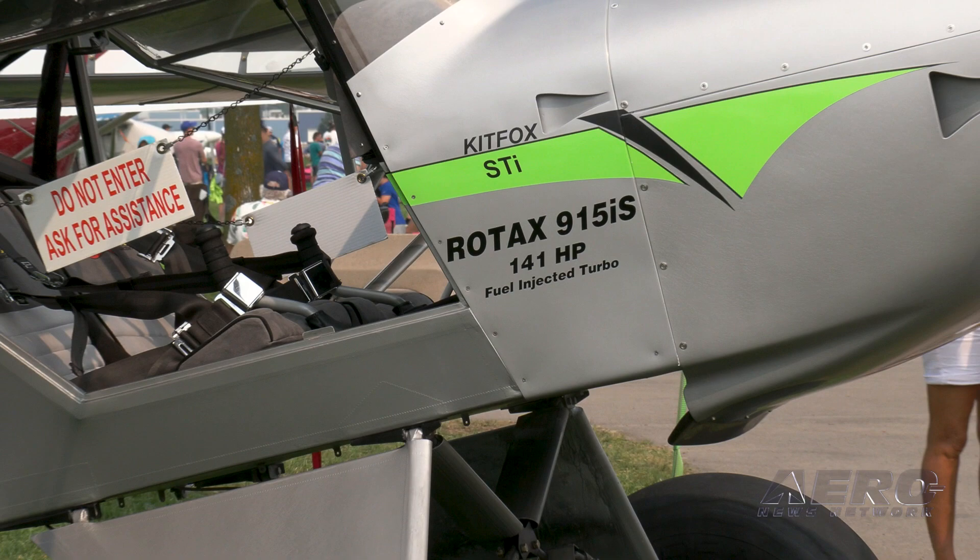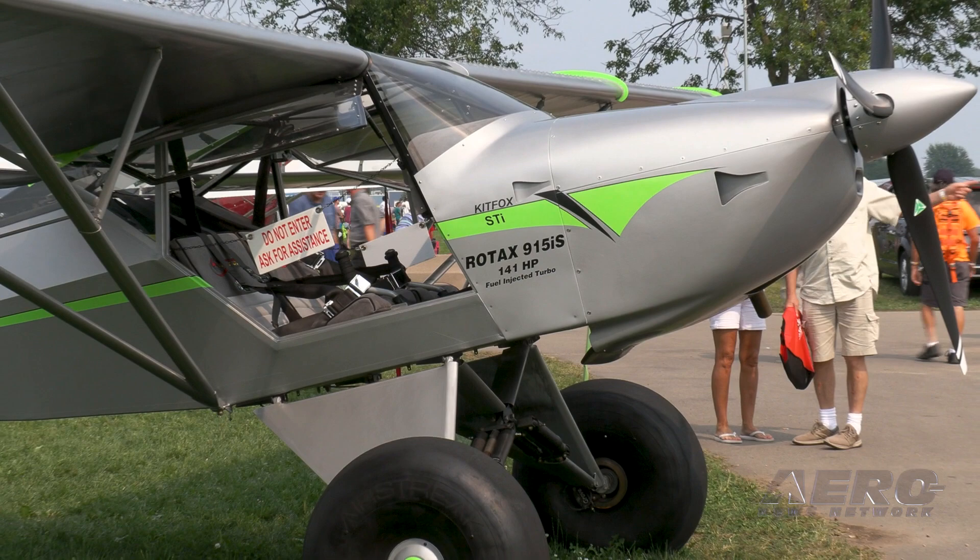The Series 7 is basically the base frame that we work from. The Series 7 Super Sport is one of the trim packages, followed by the STI, which is a second trim package right behind us actually. And then we also have the Series 7 Speedster, which is the one Kyle Franklin flew in the air show here a couple of years ago. Those are the three trim packages that go onto the Series 7 aircraft.